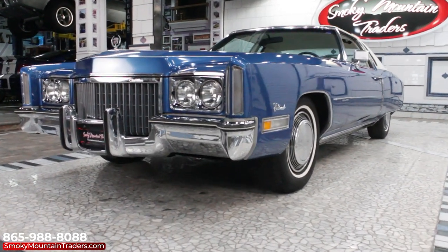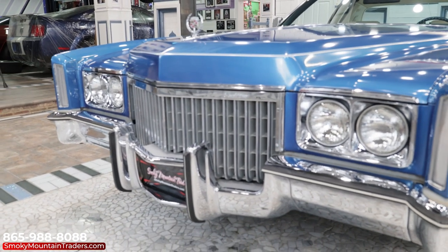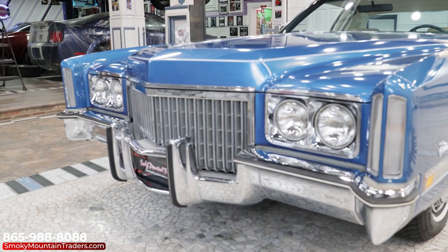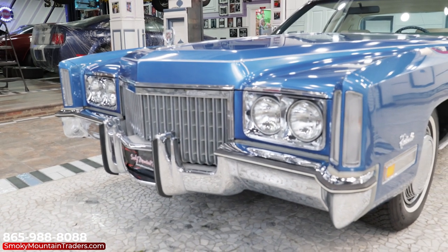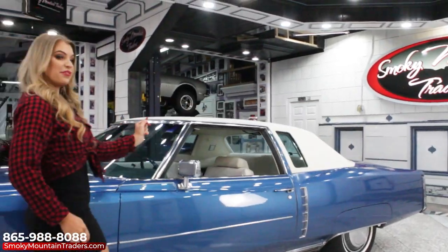As we look across the front, you'll notice that the bumper is in excellent condition and has a brilliant shine. The grill is also very nice along with the headlights. You'll notice that the hood has a great fit. As we make our way around the driver's side, we can see that the body lines flow beautifully from the front to the rear.